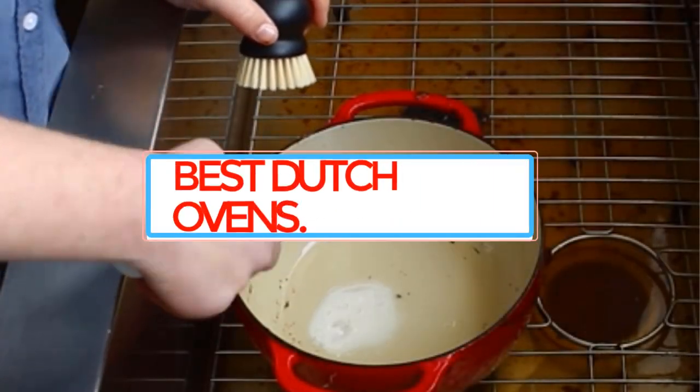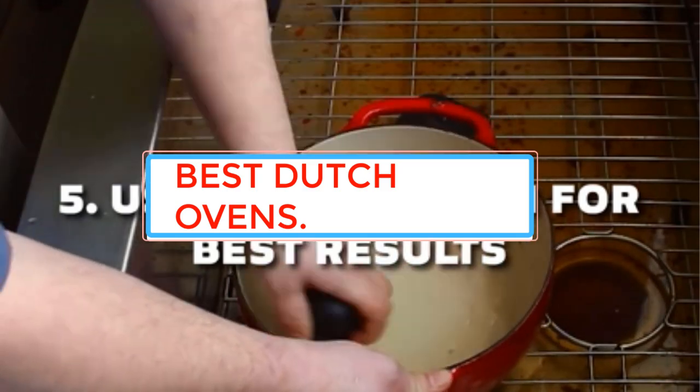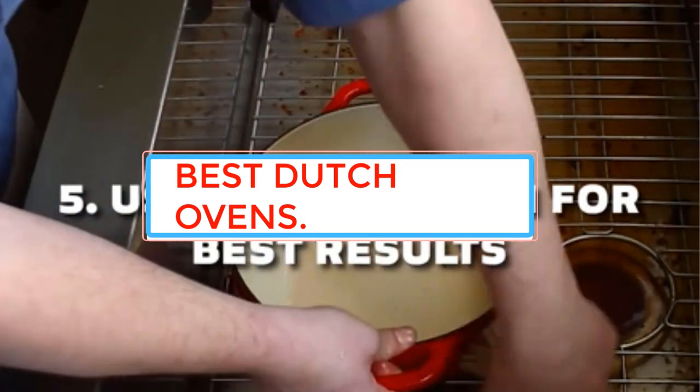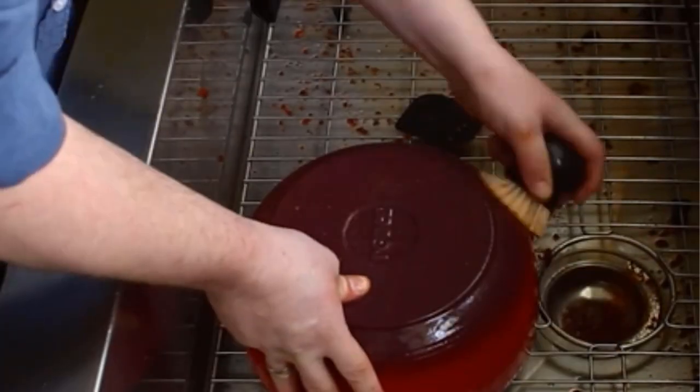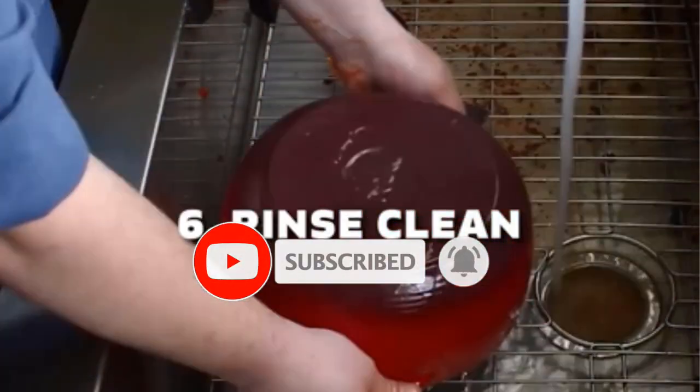Are you looking for the best Dutch ovens? In this video we will look at some of the best Dutch ovens on the market. Before we get started, we have included links in the description, so make sure you check those out to see which one is in your budget range.